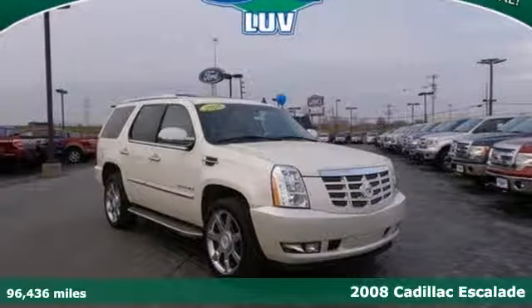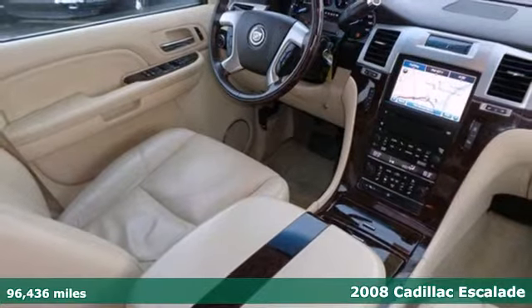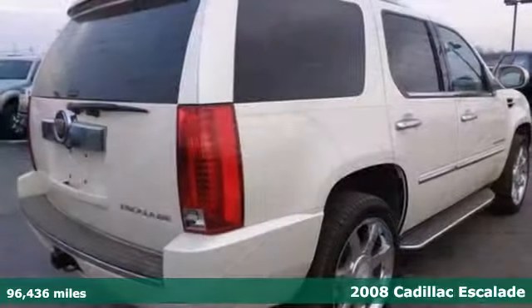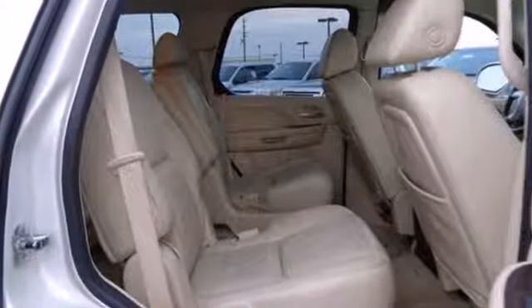Here's a 2008 Cadillac Escalade. Standard amenities include air conditioning, Xenon headlamps, roof rack, self-leveling suspension and a premium Bose audio system with CD player and steering wheel controls.